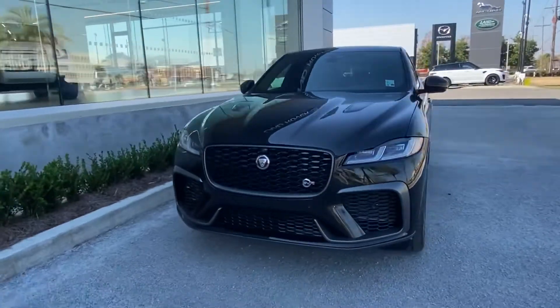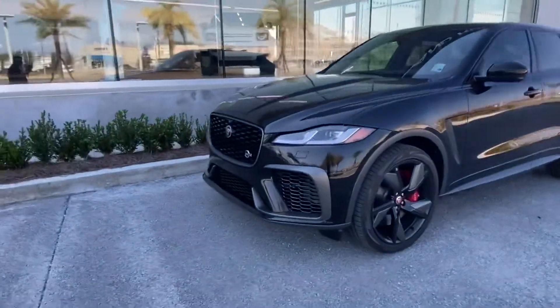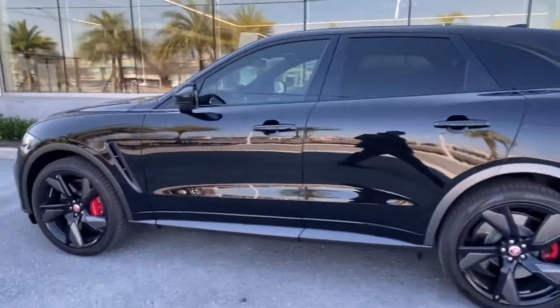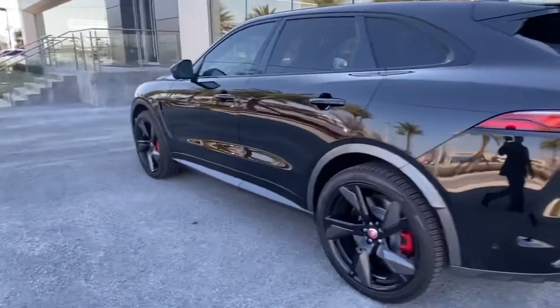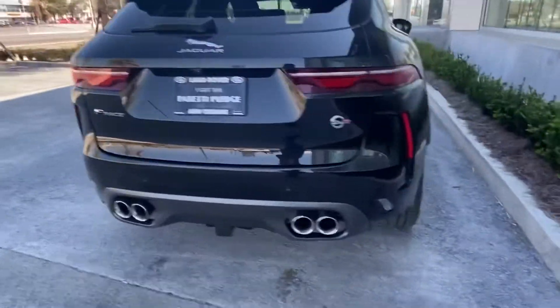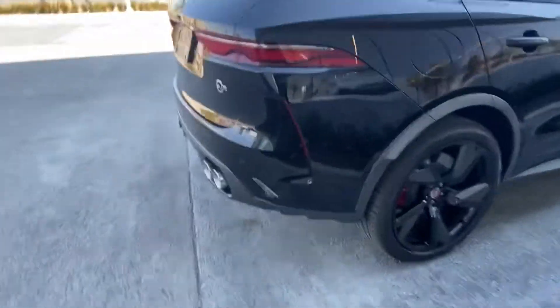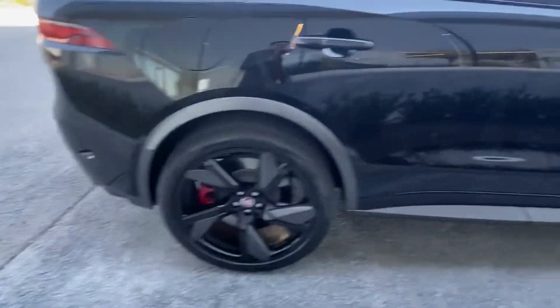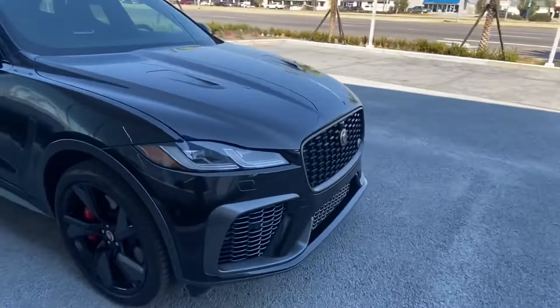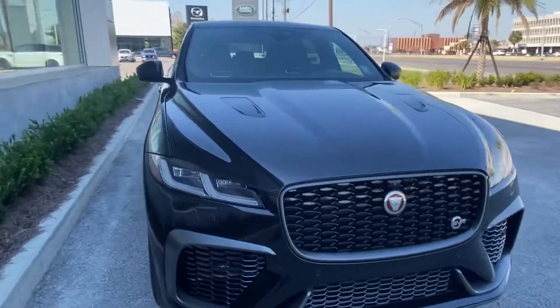Thank you for choosing Prestige Jaguar and Land Rover for your next vehicle purchase. Today we have our brand new 2021 Jaguar F-Pace SVR. This vehicle has a gorgeous Santorini Black exterior with quad exhaust pipes, beautiful red brake calipers, diamond cut rims, and multiple added accents to show off that beautiful SVR design.